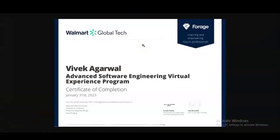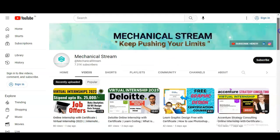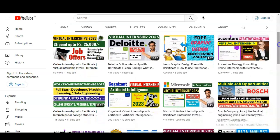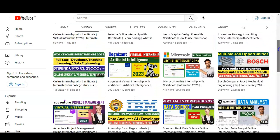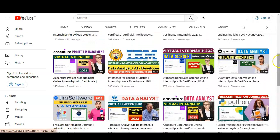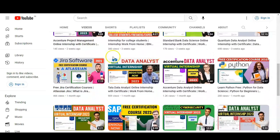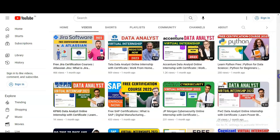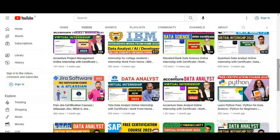You can also use the certificate on your LinkedIn profile and other social media platforms to increase your chances of selection. Please also explore our channel Mechanical Stream — we have recently made videos on various virtual internship programs such as Deloitte, Cognizant, Microsoft, data analyst, and data science. If you want to make your career in project management, we have also made videos on Jira software. Please take advantage of our channel, complete these courses, and subscribe to Mechanical Stream.